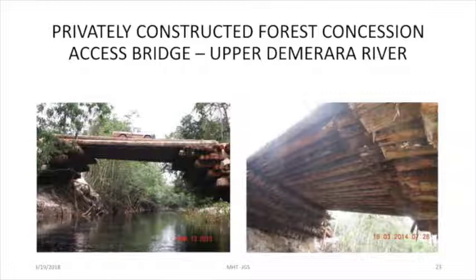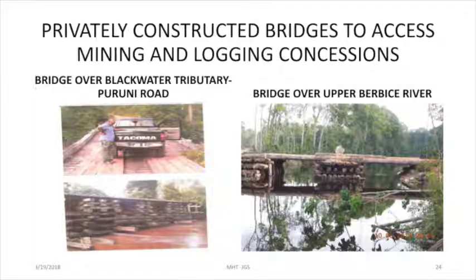This is a private enterprise. This is the Demerara River just below Canister Falls. This is a forest concessionaire who's built what they call a Roman Arch Bridge — logs over logs over logs. These are other designs from entrepreneurs, people who have to get goods and services to their mining operations or timber operations, who have invested in these bridges.